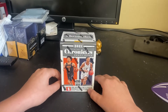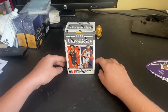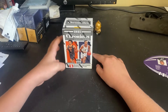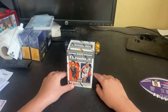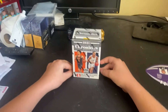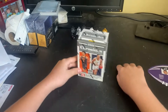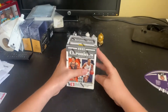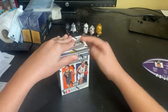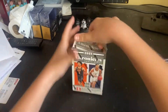Hi guys, welcome back to Cajun Sports Cards. Today we have a 2021 Chronicles Draft Picks blaster box. At the time of recording this, it's Halloween today, so I just wanted to say happy Halloween and I hope y'all had fun and got a lot of candy. I found this at Walmart for about $25.